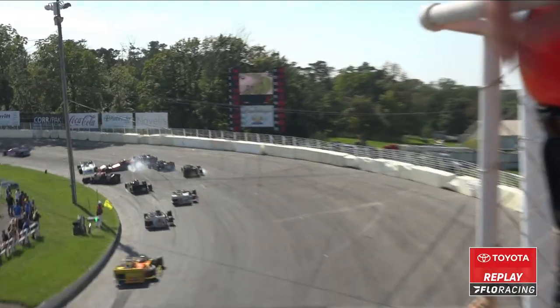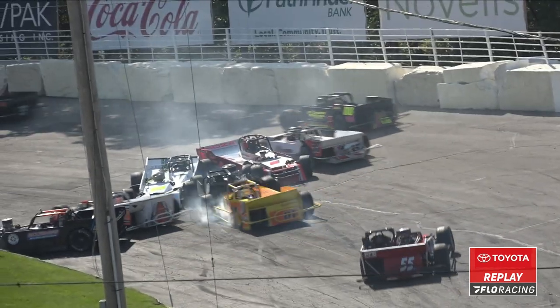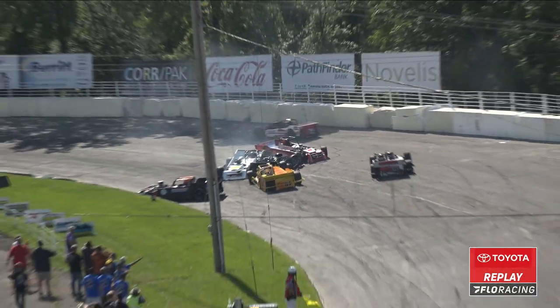Brian Haynes being brought into the pit area. He's got severe front end damage. I don't think he was really that bad until a couple other cars came in and pushed him in.